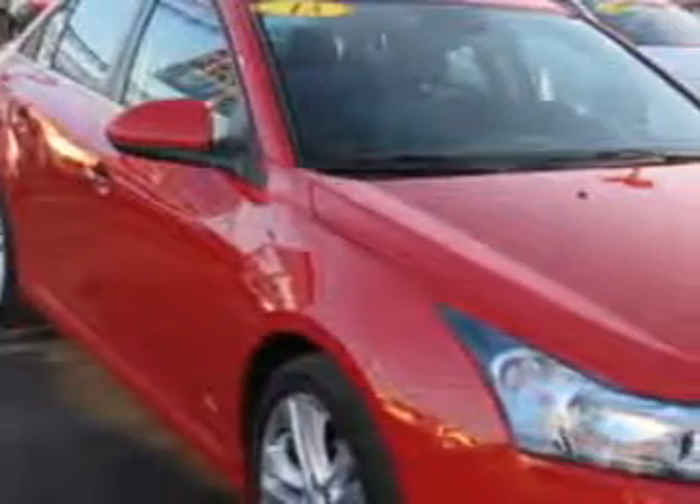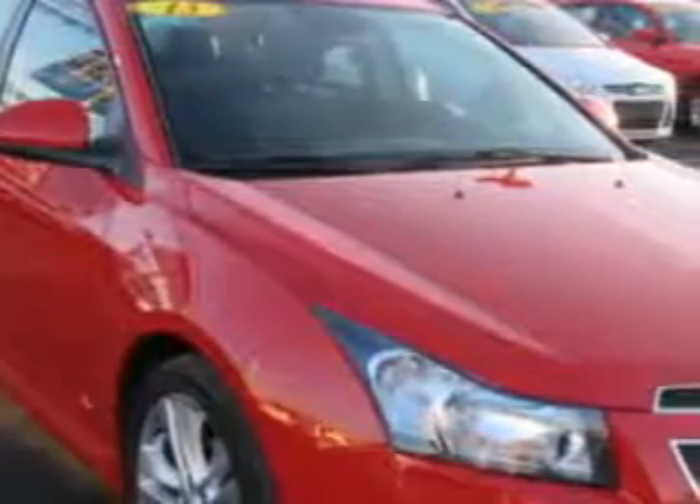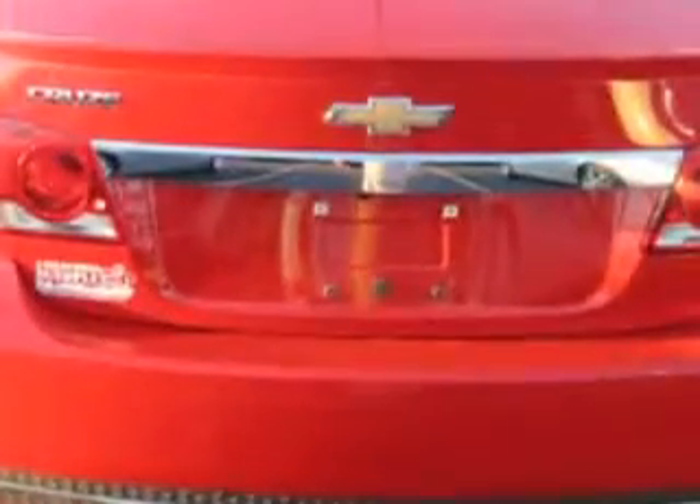Check out this Victory Red 2013 Chevrolet Cruze, equipped with a four-cylinder engine and an automatic transmission. Enjoy an exceptional 38 miles to the gallon on this great car.